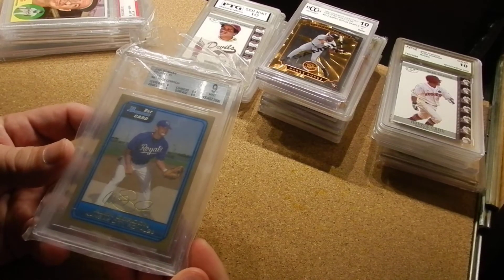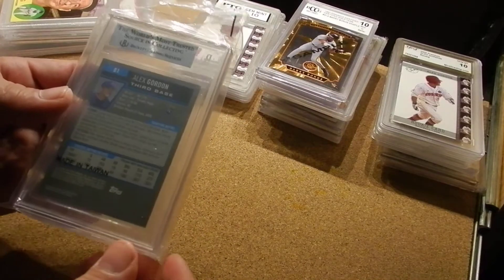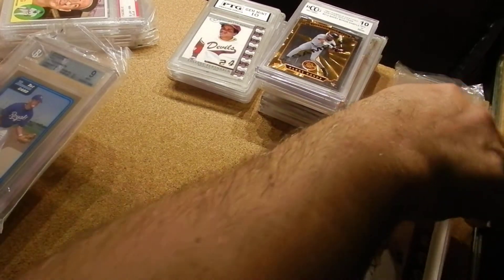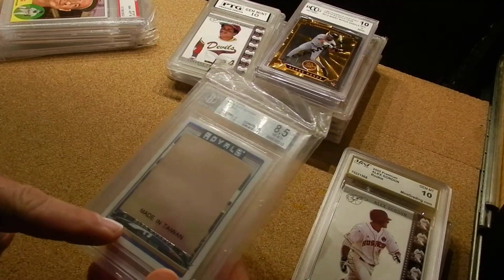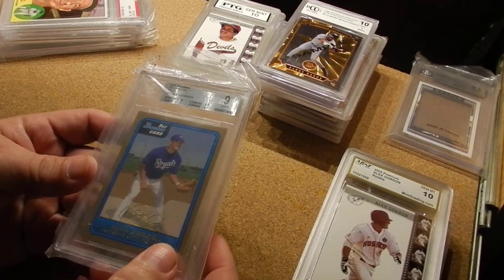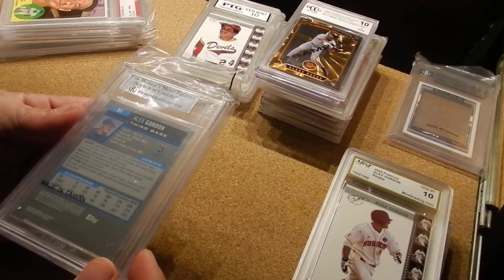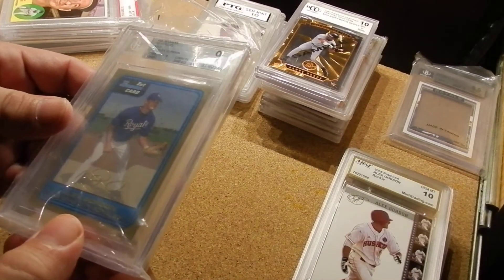A-Rod — that's his rookie card. Wait, that's not A-Rod. That's Alex Gordon. I'm just messing up here. This guy — Alex Gordon, third base. Alex Gordon, Royals. And I don't think — is he on third base here? He's a draft pick. I think he's on first base. Not sure.